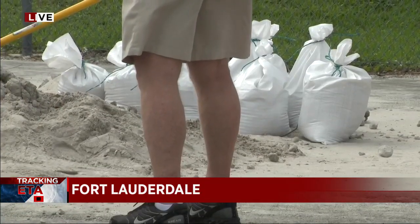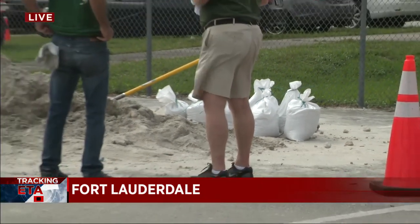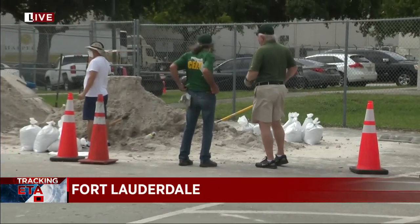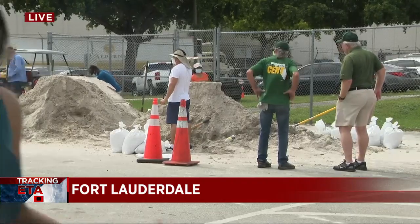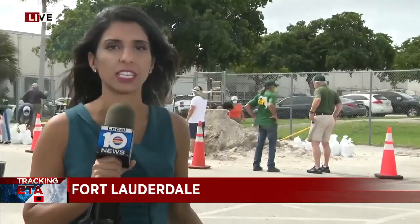If you're coming out here, remember you need to bring your own shovel. The sand is available until 5 p.m. or until it runs out. If you don't live in Fort Lauderdale and want to see if your community is also hosting a free sand distribution — like Doral or Hialeah Gardens — all of that information is on their website at local10.com.